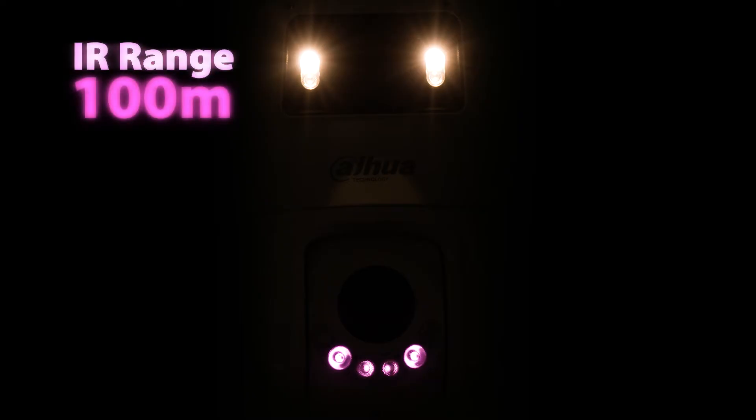Even in the darkest of nights, the X-SPAN T-OCK camera shines bright, with an infrared range of up to 100 meters, ensuring that every corner is visible and secured.